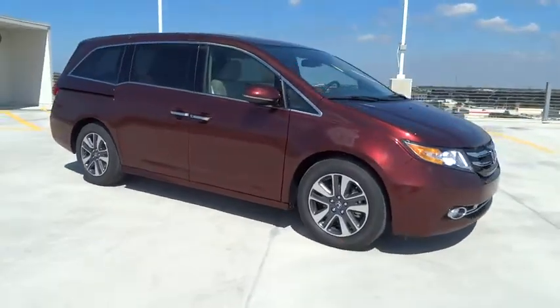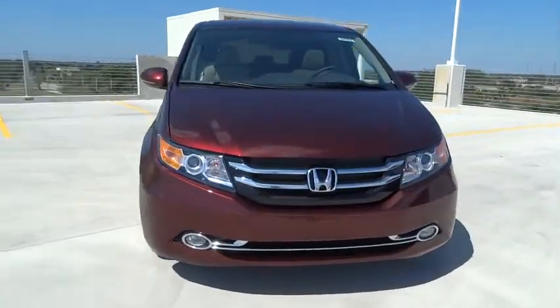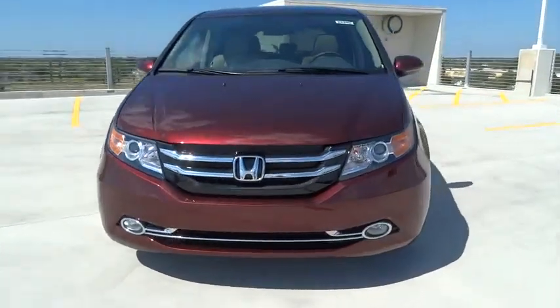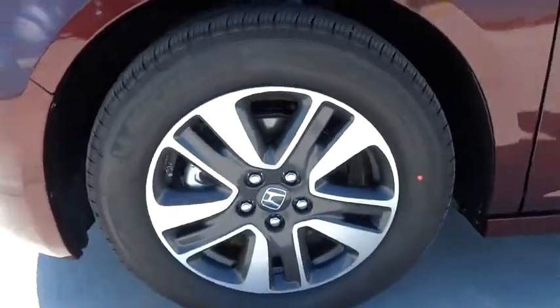Leather seats, tachometer, heated passenger seat, power heated outside mirrors, remote window operation. A vehicle like this doesn't come along every day. Come in and get it before someone else does.